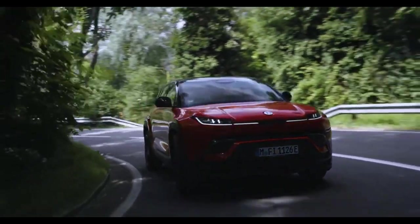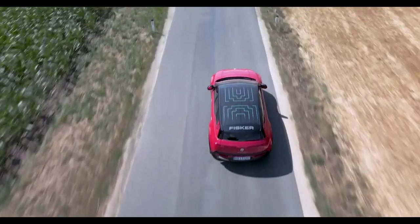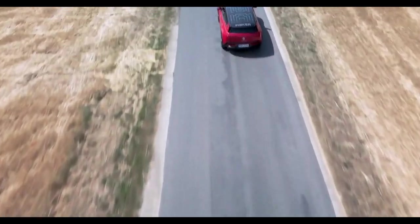Additionally, the Fisker Ocean comes equipped with a 150-kilowatt CCS plug-in for DC fast charging, allowing you to add 200 miles of range in just 30 minutes.